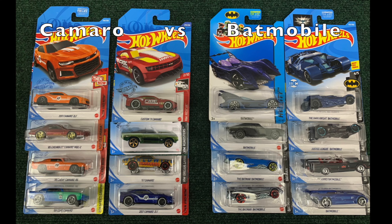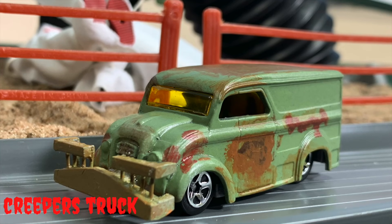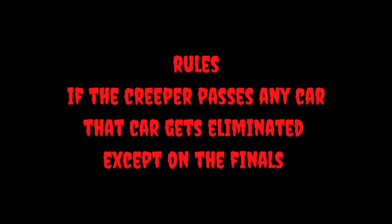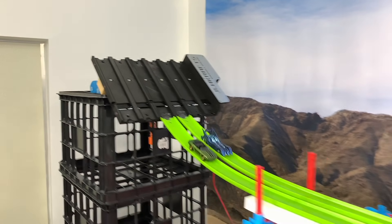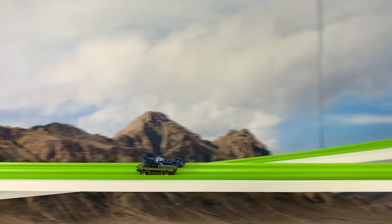And this time, with the Batmobiles involved, it might be a little more difficult for the Creeper truck to succeed. A little good versus evil out here today. Rules: the Creeper passes any car, that car will be eliminated — meaning that even the winning car can fall prey to the Creeper truck. Camaro, Batmobile, as they race off.